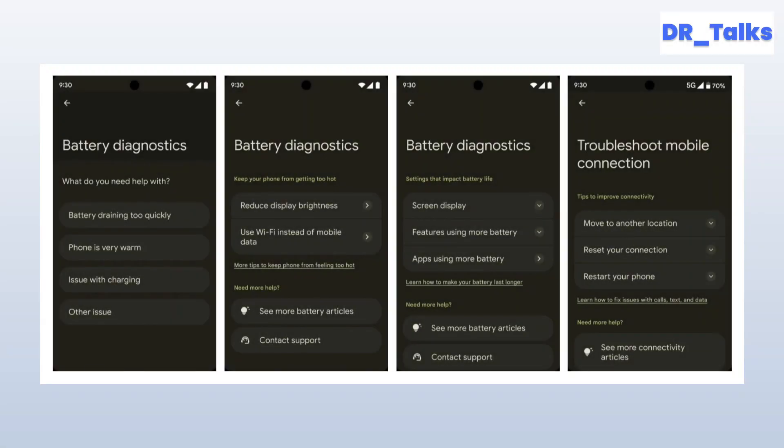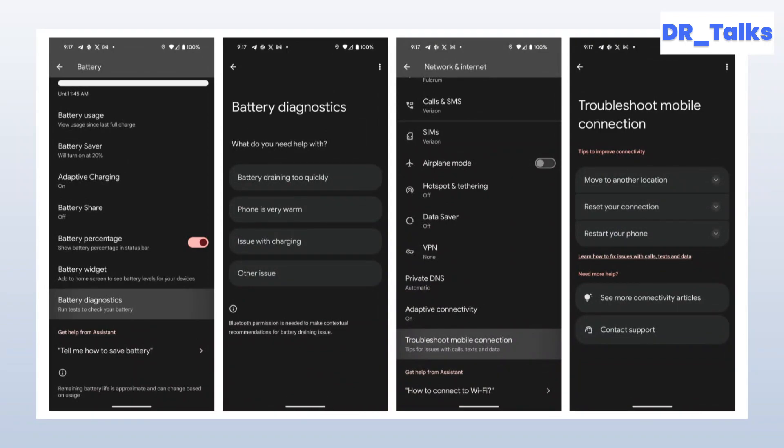One of the key areas this app addresses is battery-related problems. It guides users through issues like fast battery drain, charging problems, and device overheating. The app automatically checks for any problematic settings and offers helpful support links. Most importantly, it provides a quick way to get in touch with Google's support team if needed.